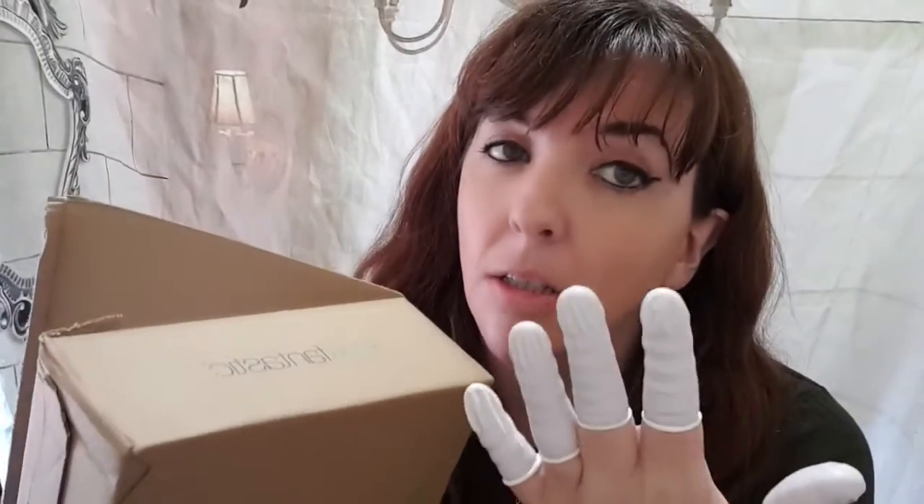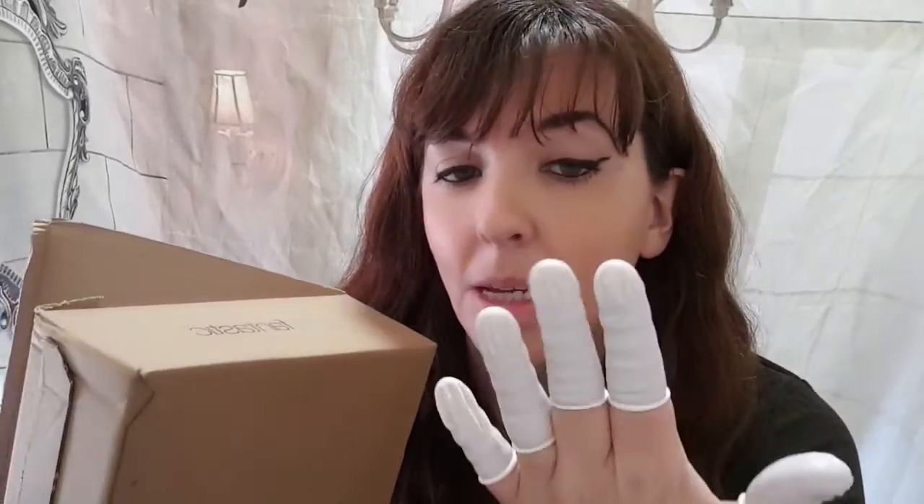Hi everyone, welcome back to my channel and this is Look Fantastic. If you wonder what these are, these are nail cots. They are supposed to help stop biting nails and help them grow, so that's why I've got these on today. They just look silly but I have to wear them because I bite my nails a lot, so I am trying to grow them.